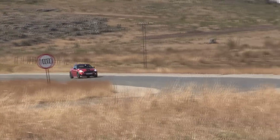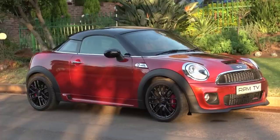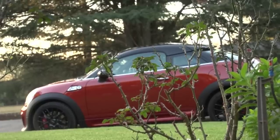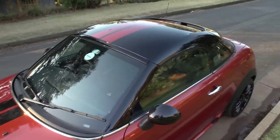Of all the variants in the Mini stable, the cheeky two-seater Mini Coupe is arguably the most quirky. The sloping rear screen and the rooftop spoiler combine to create the impression of a baseball hat worn backwards, while the two-seater layout hampers practicality.